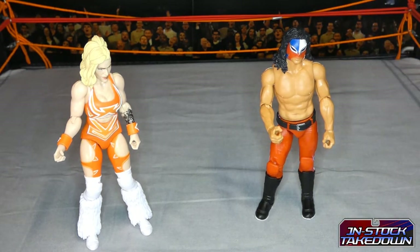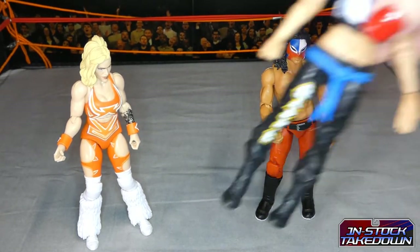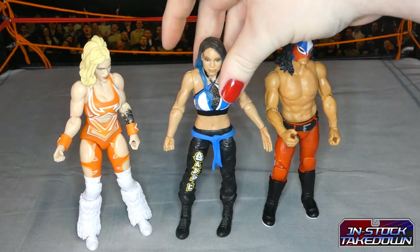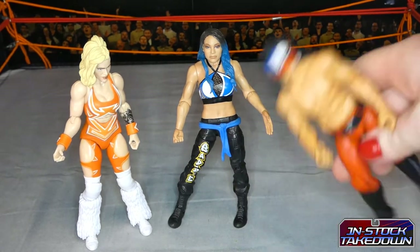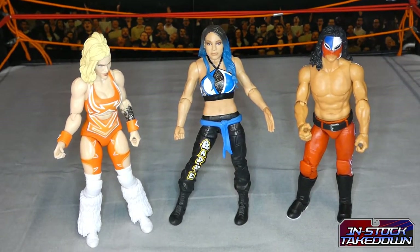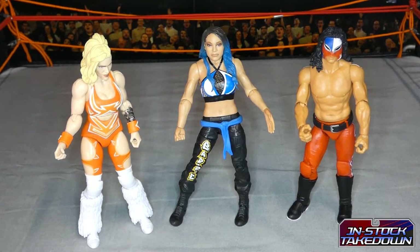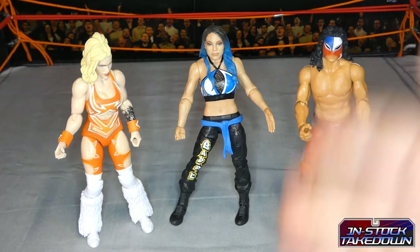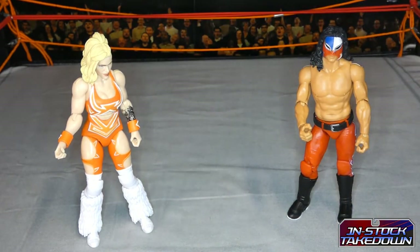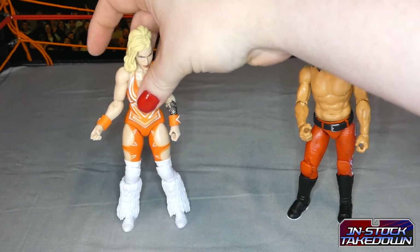So in terms of scale and articulation, you're kind of looking at the WWE Basic series as the equivalent — that's what the Fanatico series is comparable to. Price-wise it's tricky because you have to include shipping from Big Bad Toy Store or Boss Fight Studios, so you're spending a lot more on these than you would on a WWE Basic figure which you can get for about a tenner.